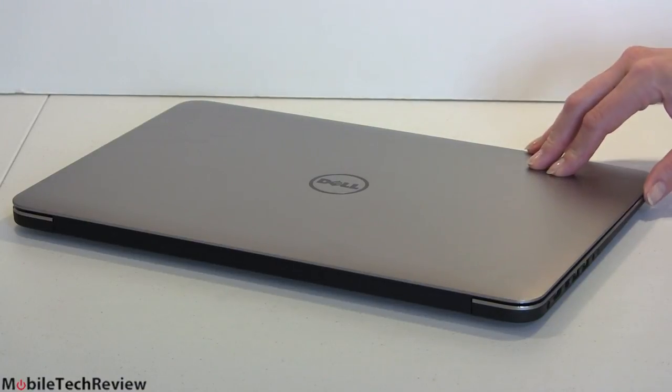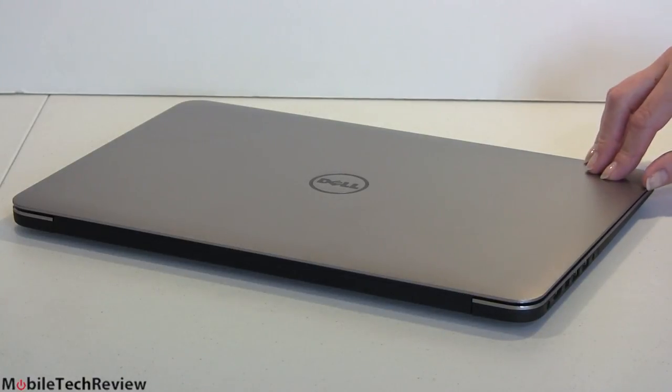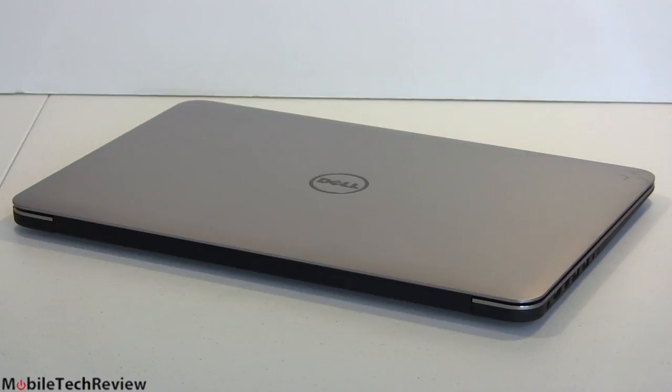We have Intel HD 4600 graphics in here. Don't cry, don't weep, because there's also NVIDIA GT750M switchable graphics with 1 gig of DDR5 RAM, so you get dedicated graphics there for a little oomph when video editing, working in Photoshop, and of course when playing some games.